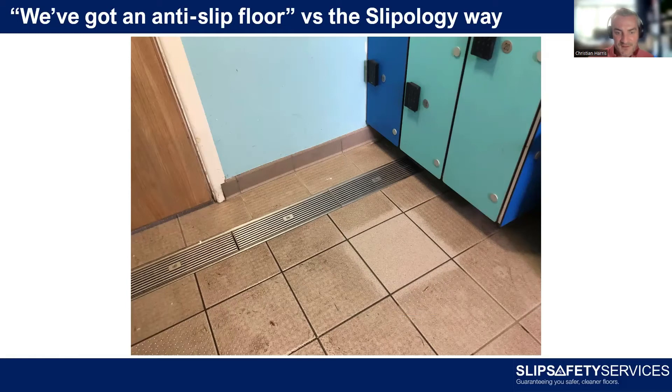When we tested that floor before cleaning, it was very slippery when wet. When it was effectively cleaned, the floor when wet was very, very safe — it exceeded the HSE benchmark for safety. So they do have an anti-slip floor — they were right — but it wasn't performing like one. The risk of someone slipping was very high, much higher than their perception of the risk. You've got to get away from these assumptions and misperceptions, and get into the science — into reality, into measuring.